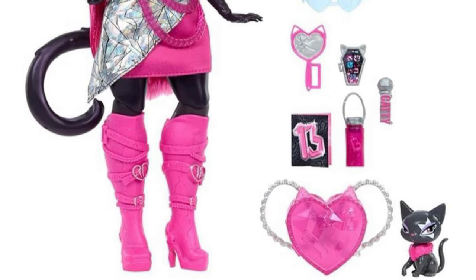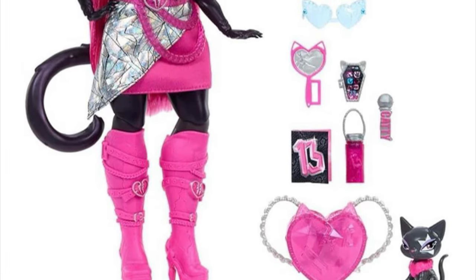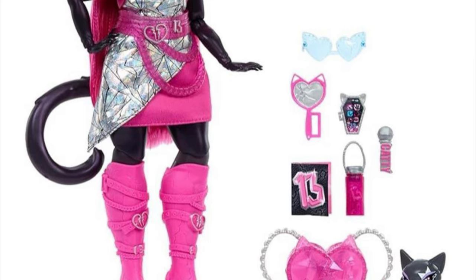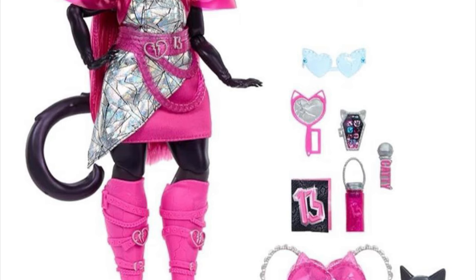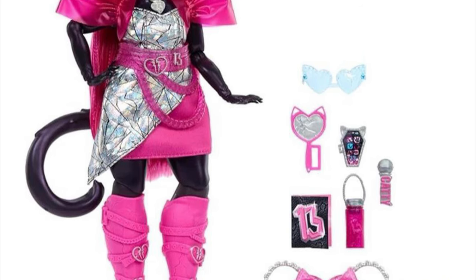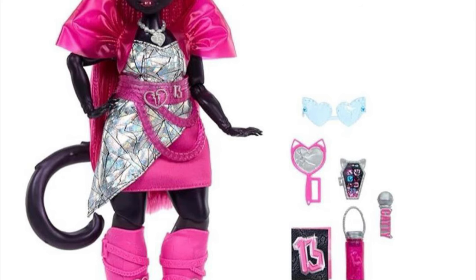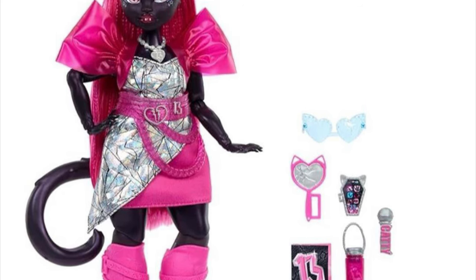Next, we have G3 Catty Noir stock photos. Previously we had the stock photos of her in-box front and back, and now we finally have the actual stock photos of the doll herself. Here she is — she looks really cute!